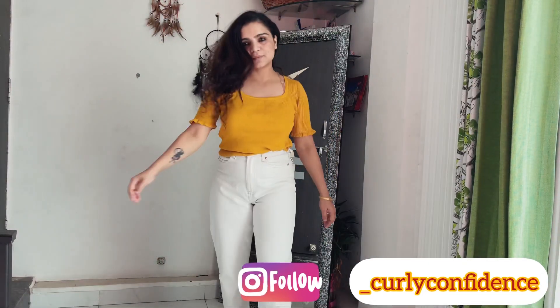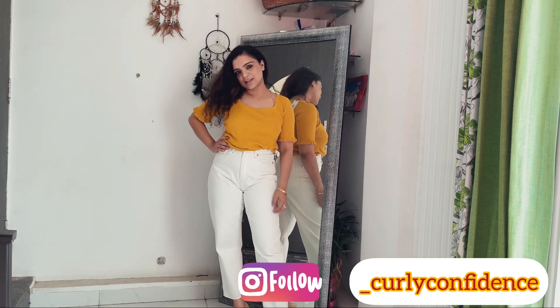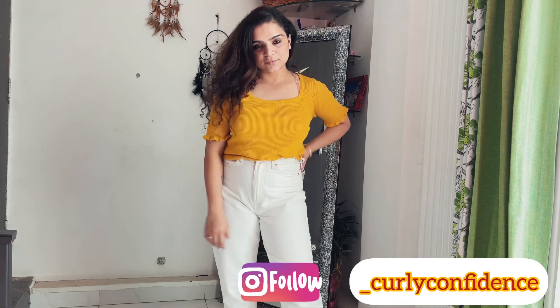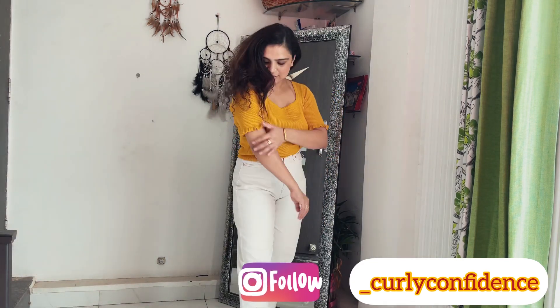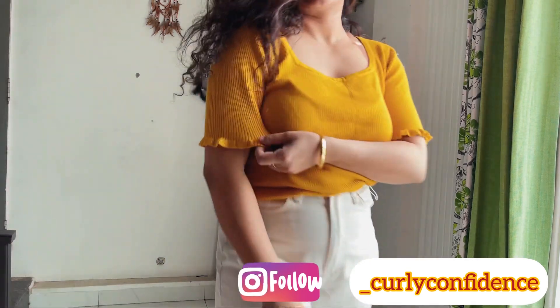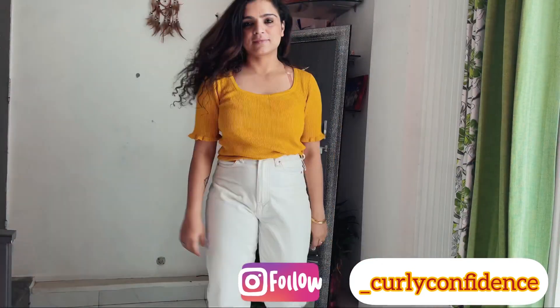You will see in the next video that I have the same top in another color. Its MRP is 1400 rupees and I got 45% off, so I got it for 769 rupees. It is a very good deal — the fabric is very soft and overall this top is very good.